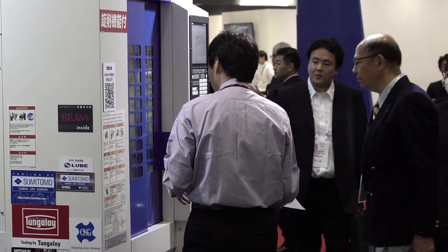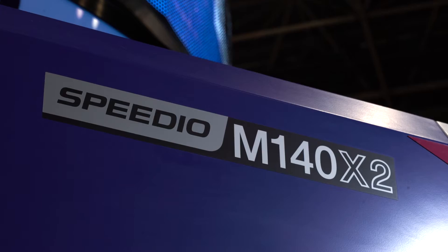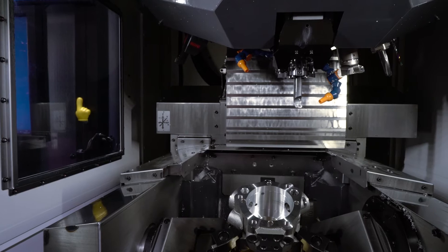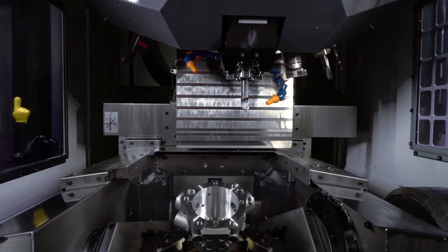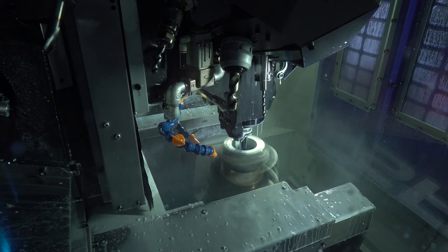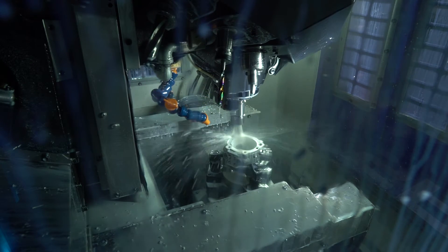We now have seven machines, and we are showing five machines from this seven series. Our latest one is the M140, which is a combination of turning function and machining function. That can realize the consolidation of the process, making machining and turning more precise and accurate, and also reducing cycle time.